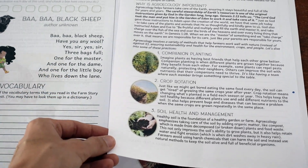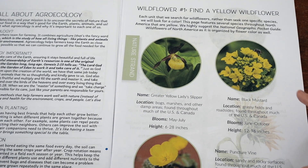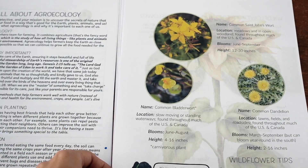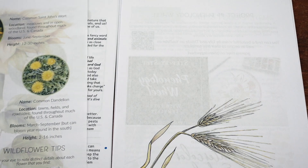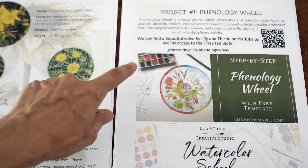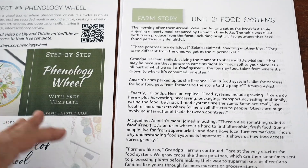Continuing through unit one, you keep learning about agroecology — concepts like crop rotation and companion planting. Then you have your nature elements, with options for what yellow wildflower you might find locally. Dandelions are a nice easy one most people can find. Then they introduce the main project, a phenology wheel, which you work on for quite a long time. They also include a free template and a video showing how to get started painting the phenology wheel over time.